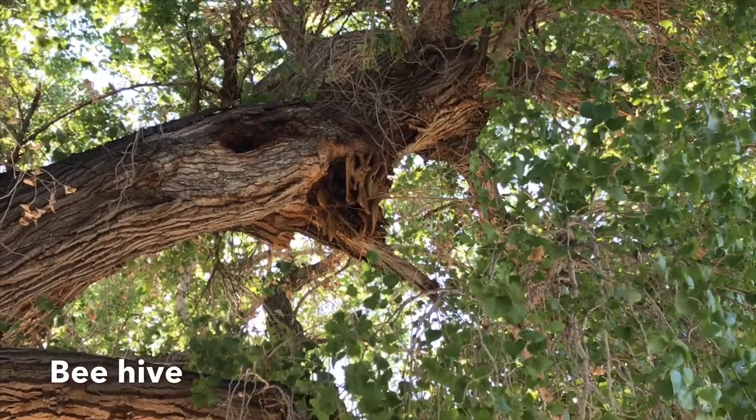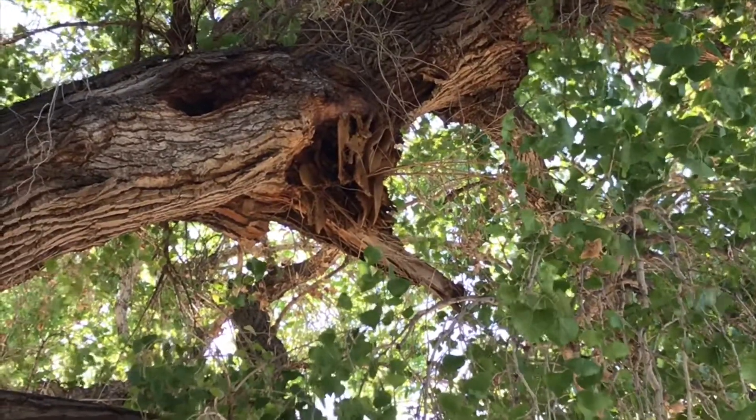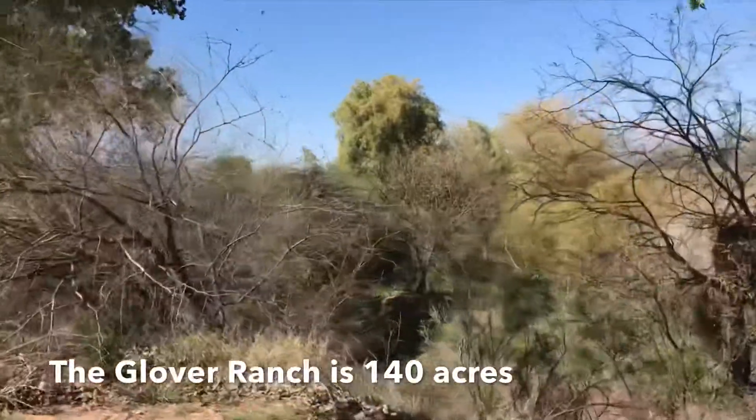There's the beehive right up there. You can see the honeycomb hanging down. It's not that little — it goes straight up. You see that gnarly out there? His grandfather was a scout.